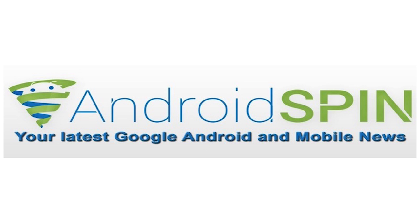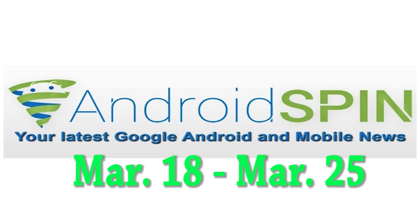Hey, what's up guys? David here, your Android Junkie over at AndroidSpin.com. It's time to see if your device is getting an update or already has one waiting for you. We're going to be looking at device updates between the dates of March 18th to today the 25th, so let's begin.